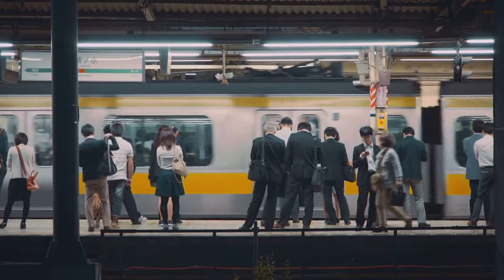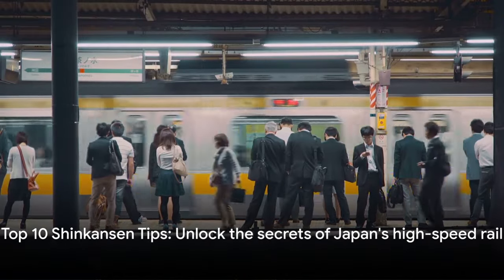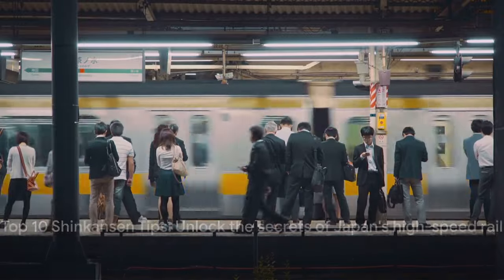Ready to ride like a pro? Here are the top 10 tips to master the Shinkansen experience.